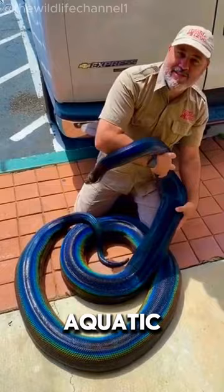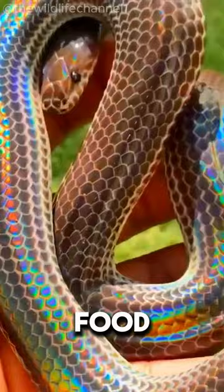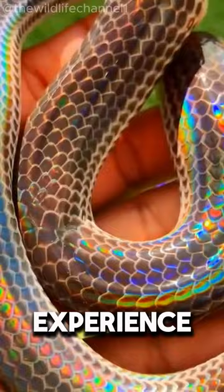These non-venomous snakes are skilled hunters that use their keen senses to find fish and amphibians, their main food source. Encountering a rainbow snake in the wild is a rare and special experience, as these beautiful creatures are not often seen.